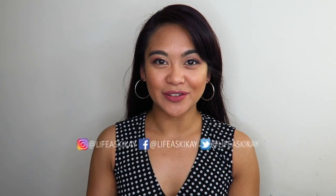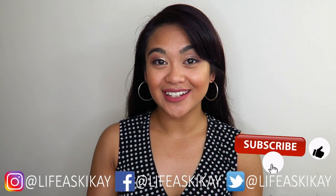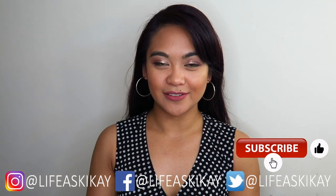Hey, what's up you guys? It's Judy here with My Life at Ski Guy. On this channel, I create videos on product reviews, makeup tutorials, and lifestyle advice with the aim to entertain, educate, and enrich the lives of others.